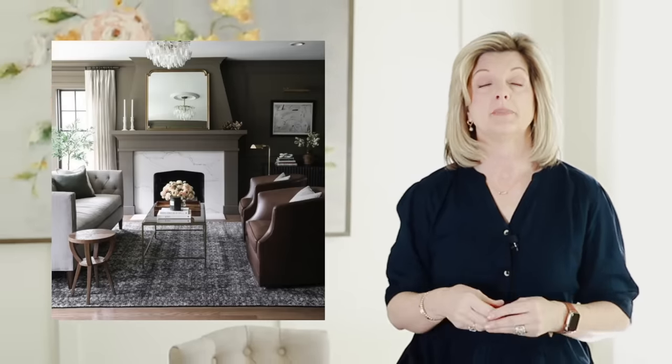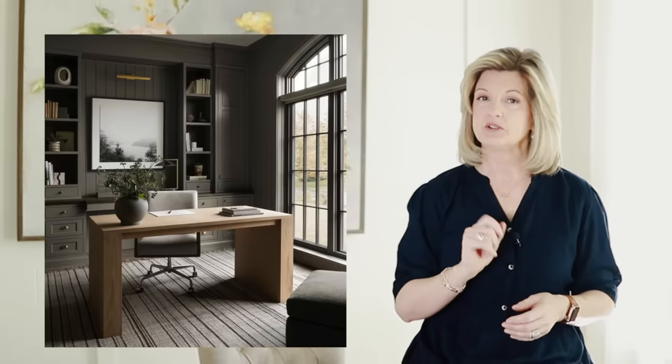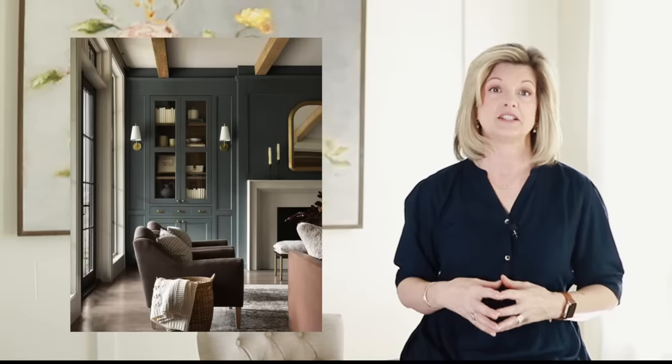A lot of people are afraid to go bold with paint, but it can really establish a room, especially if you choose the right paint color. Now, a moody color palette can really darken the space, so it's really important to have the proper lighting. You want to have the proper balance of lighting in the room so that it doesn't feel dingy.